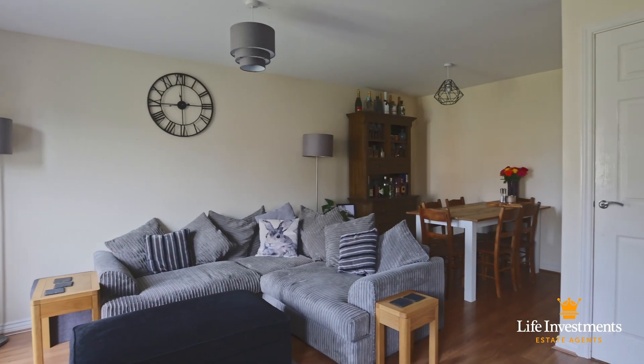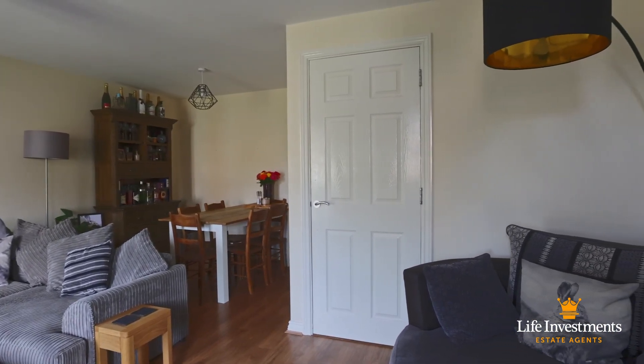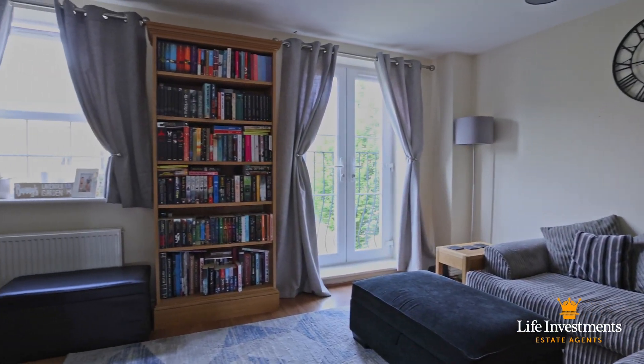In the sitting room, it doubles as a lounge diner. You've got dining space behind me and also the amazing Juliet balcony which you can open up and enjoy the green area that you're overlooking.